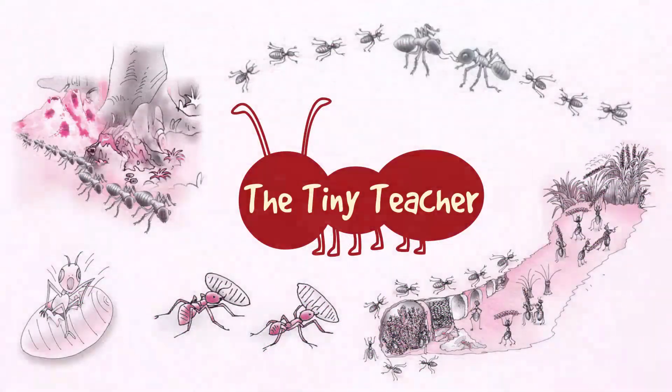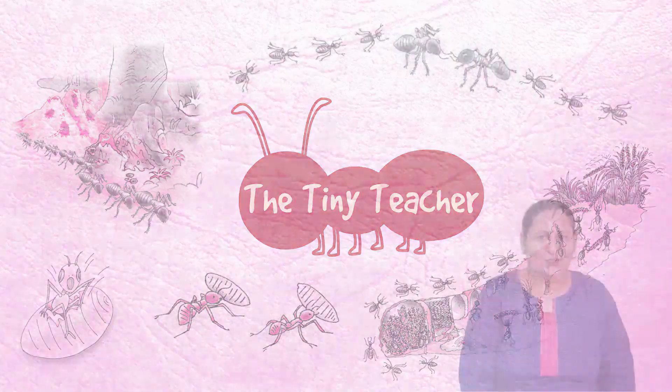Hello everyone, I'm Kapila here, your English teacher. Today we'll take up the chapter 'The Tiny Teacher' from the book 'An Alien Hand', which you can download from the link given in the description. The chapter is about the smallest insect, its life, and what we can learn from it — because we can learn from this insect, it is also a tiny teacher. So let's begin with the reading of the chapter.